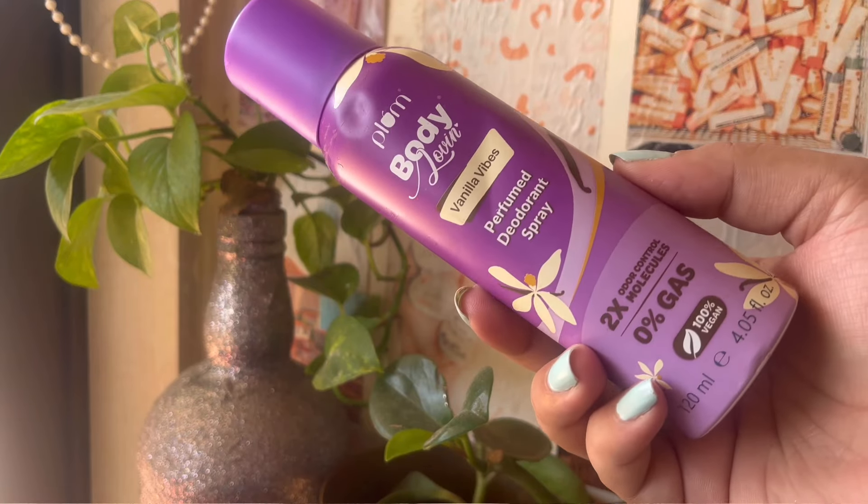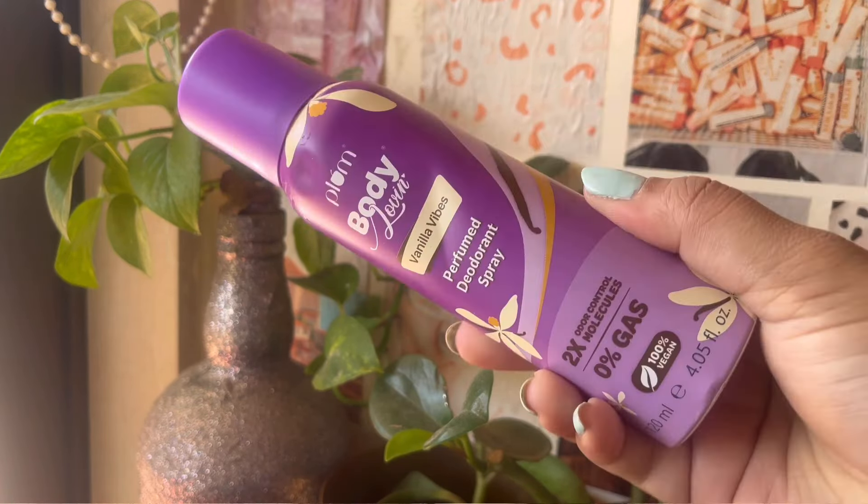The next empty is the Plum Body Loving Vanilla Vibes Deodorant. I've been going to the gym regularly and I use deodorants or body mists before going, so I was using the Vanilla Vibes for the longest time and it's finally over. I will not repurchase this because I've already got their Vanilla Caramello, which smells so much better. But this is a very decent, super affordable purchase you can consider.